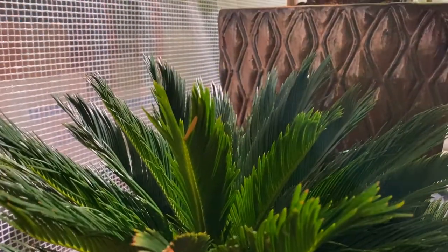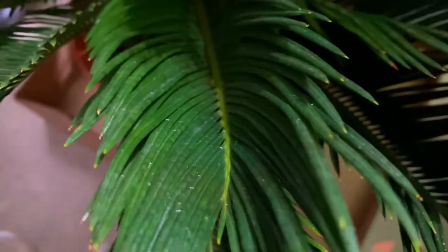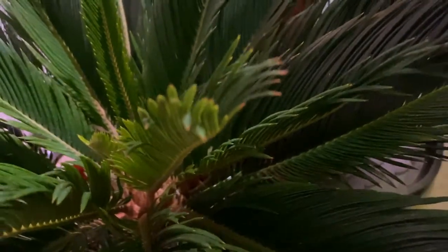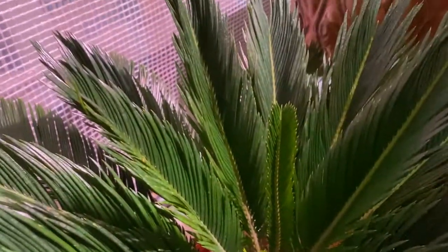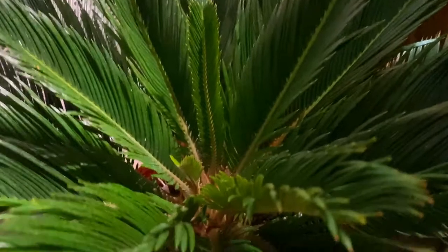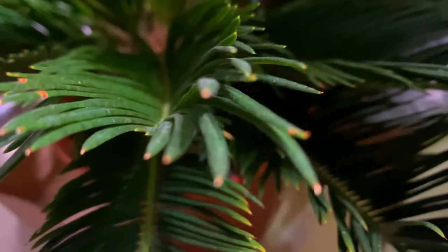Going into deeper taxonomy, we know this is Cycas revoluta because on these leaves the leaflets are on their own with only a single midrib going down them. This is different from other cycads like Bowenia, which has thicker-looking leaves that are still pinnate but with multiple secondary veins going down the leaflets. Here there's only one midrib, which you can see right there.